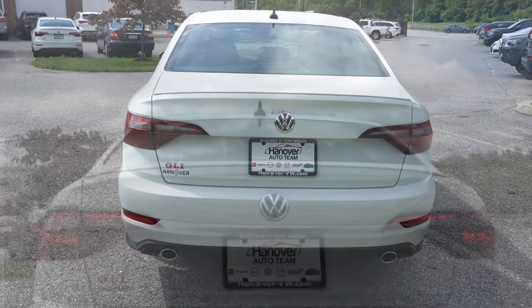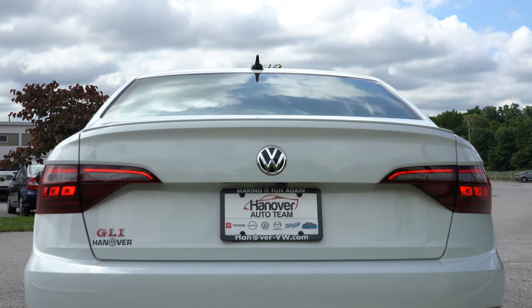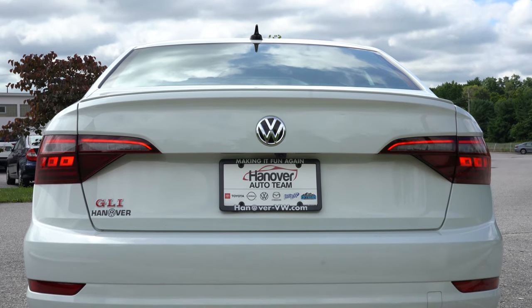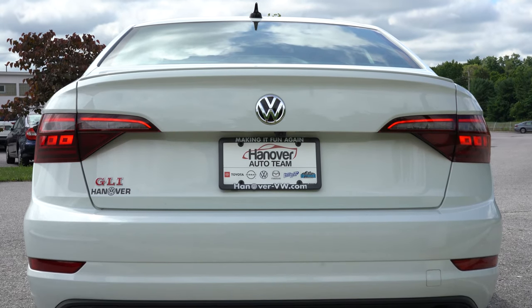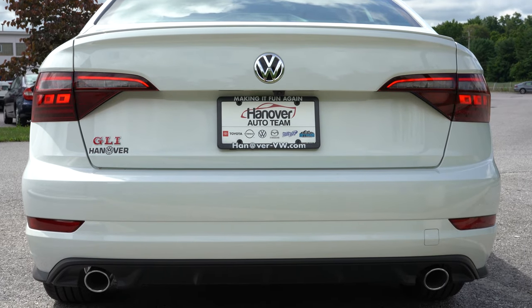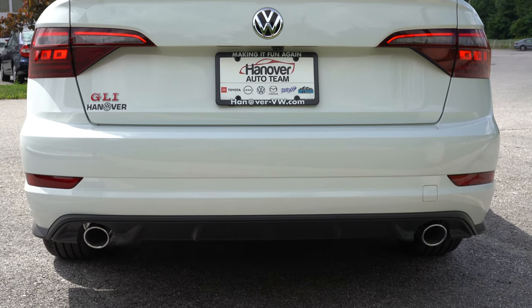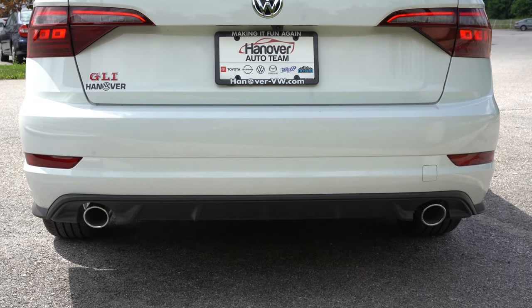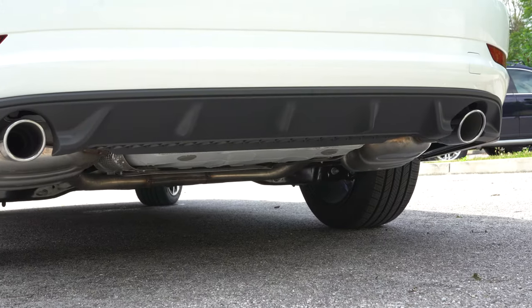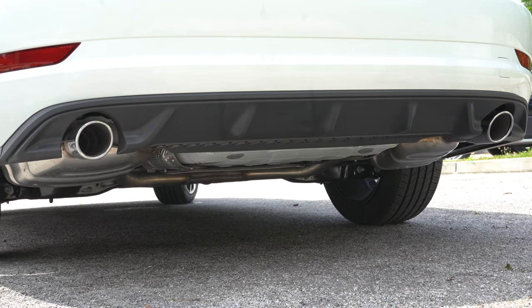Around back, there's a shark-fin antenna at the top, a small deck-lid rear spoiler, LED taillights, and more GLI badging just underneath those taillights. Down below it all, you'll find dual exhaust outlets with chrome tips and a matte black rear diffuser in the middle. Here's that exhaust clip.